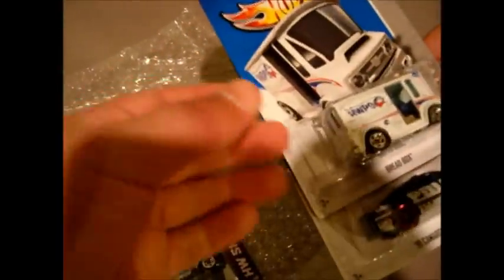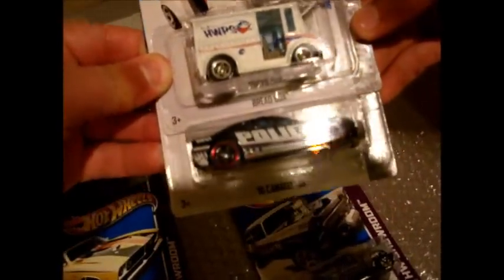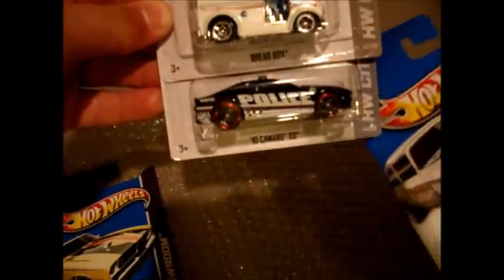We've also got the first treasure hunt of 2013, the bread box, and a '10 Camaro SS. Whoa, how generous — thank you so much, FireFlash.